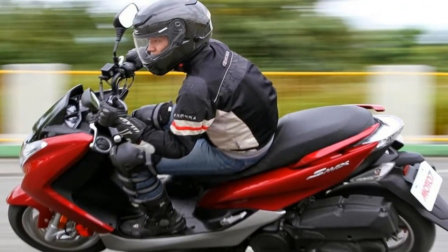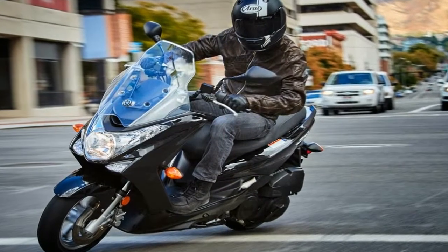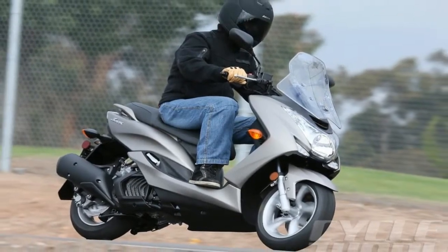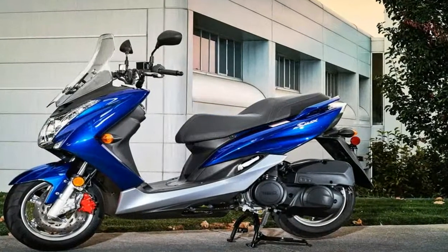The SMAX will manage 80 mph at sea level, slightly less at altitude, and up to 85 mph with a good tailwind — plenty enough to prevent getting run over when you hit the freeway.